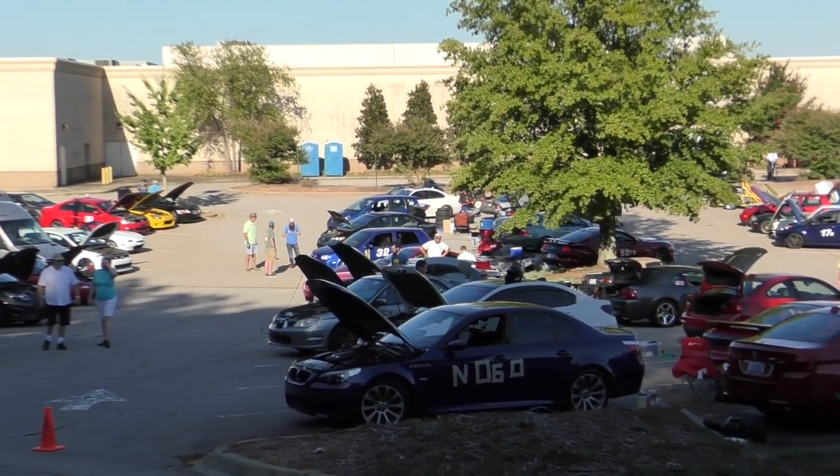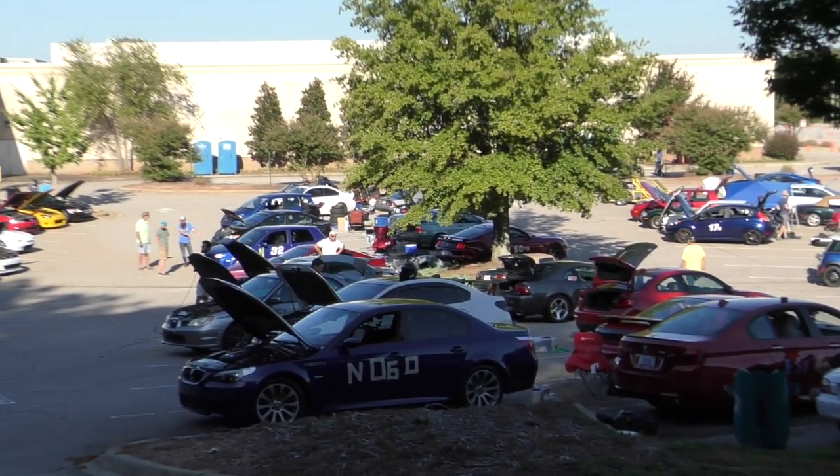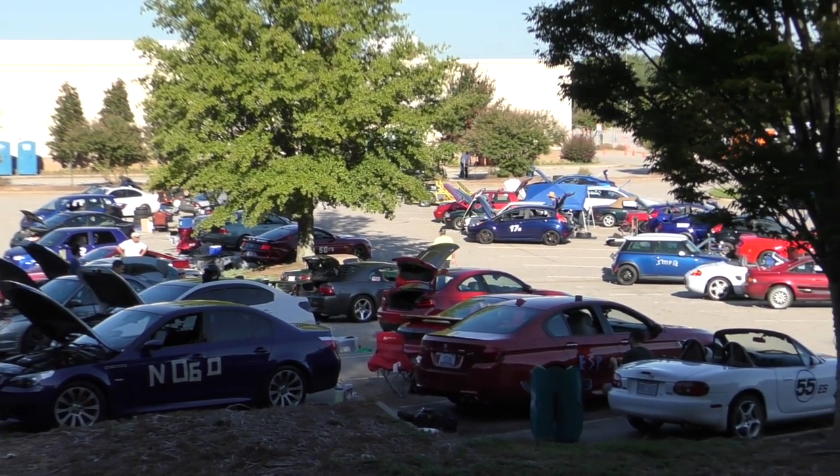What's going on everybody? It's Charles. It's Autocross Day. We are here at Cary Town Center. Time to get the car ready, do a course walk, and have a little fun.